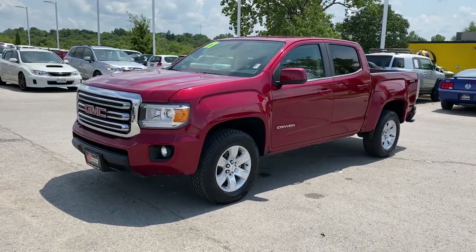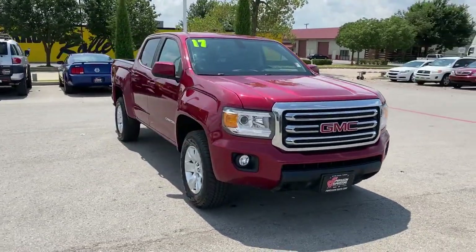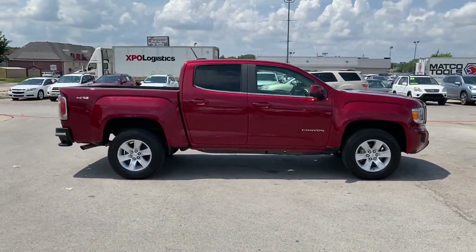Take a moment to check out the 2017 GMC Canyon. With less than 100,000 miles on the odometer, this vehicle provides excellent value. Here's a well-built Canyon that's right-sized to fit perfectly into your modern lifestyle.